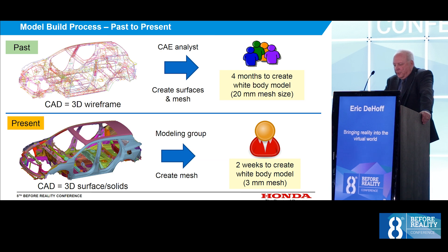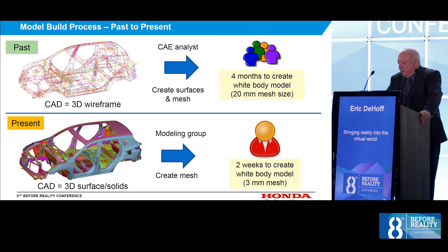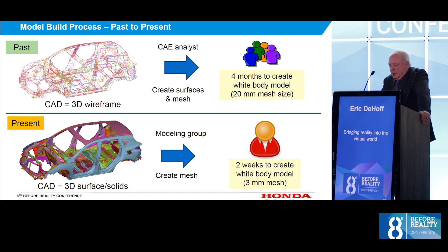How has model building changed over the years? The first body model we built took a very long time. We only had 3D wireframe geometry. The CAE group had to surface it, mesh it, and attach connections node to node by hand with drawings laid out on our tables. We'd mark each weld with a highlighter to make sure we got them all. That took four of us four months to create that first model around the year 2000. Today, with better geometry, CAD tools, and the tools available in ANSA, we have one person build a body model in less than two weeks, including all the detailed connections.